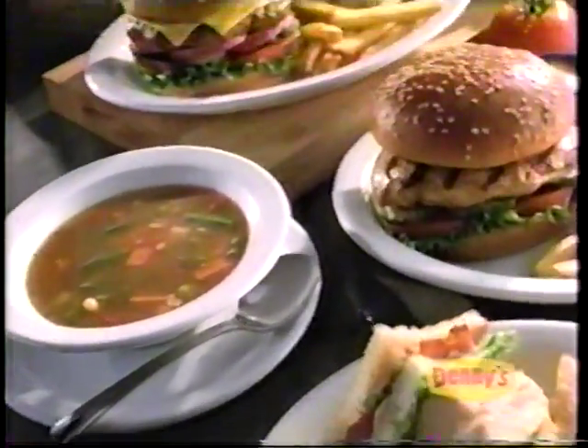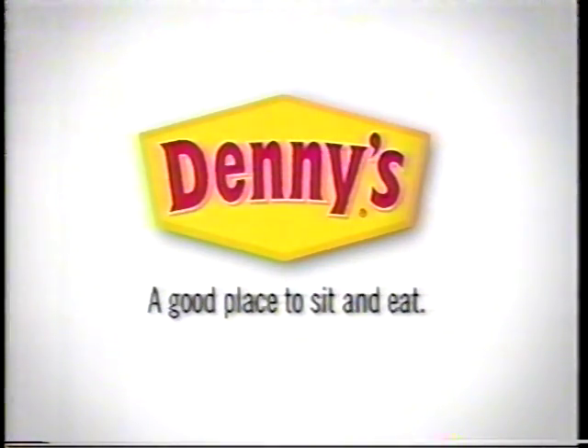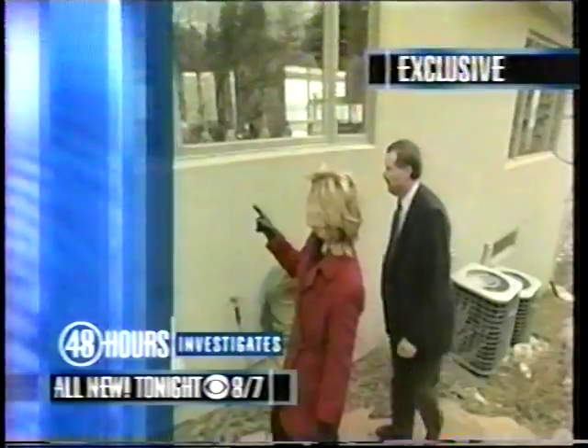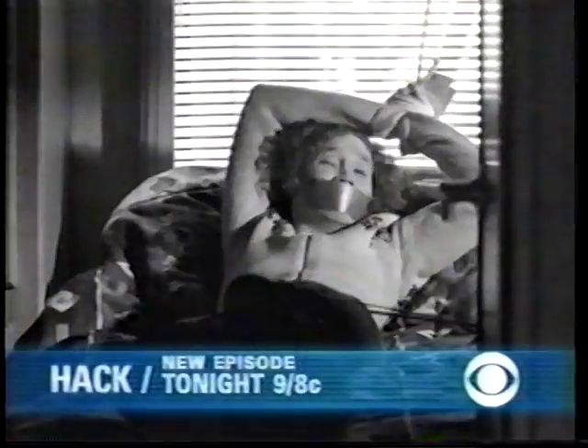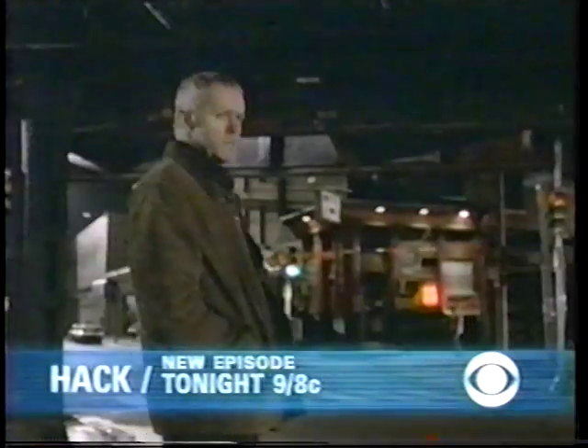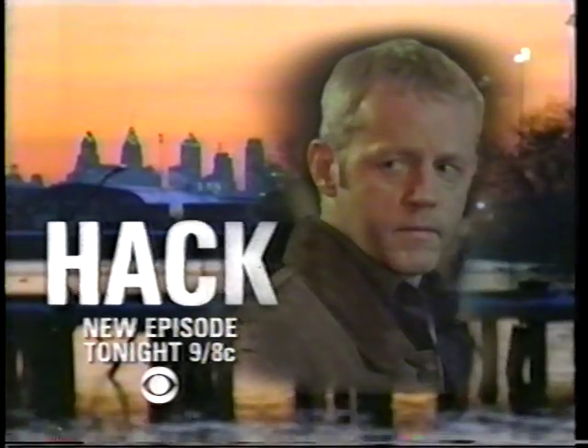Lunch should be like recess. Try a classic lunch at Denny's — one of their all-time favorite sandwiches, a heap of tasty fries, and a hot bowl of soup. Denny's — a good place to sit and eat. Tonight on CBS: new clues in the kidnapping of Elizabeth Smart, and for the first time, the only eyewitness — her sister — speaks out. 48 Hours Investigates, tonight. Also tonight: a woman abducted by the mob — can this ex-cop save her life? An all-new Hack, CBS Tonight.